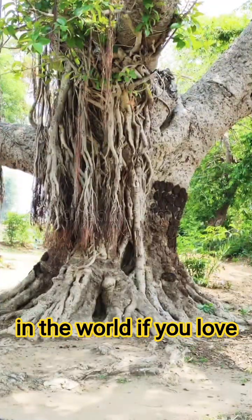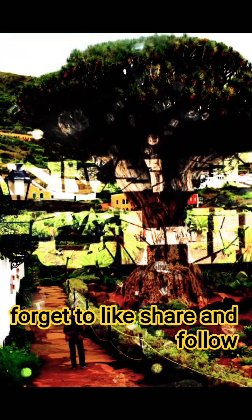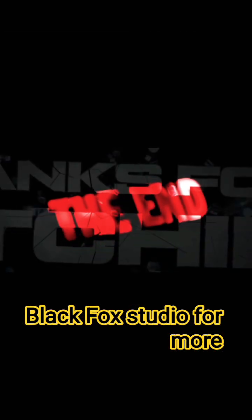These were the five strangest trees in the world. If you love mysterious facts and short documentaries, don't forget to like, share, and follow Black Fox Studio for more.